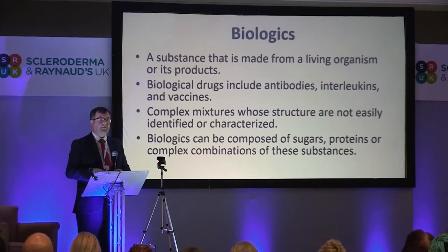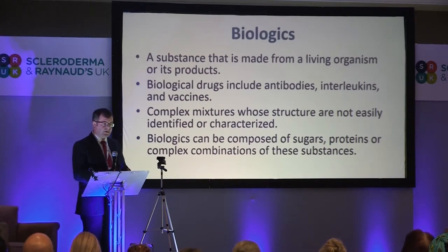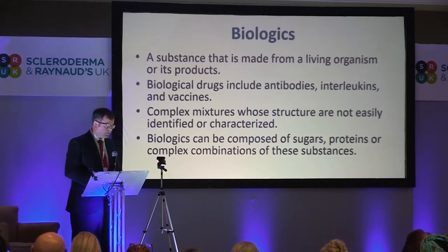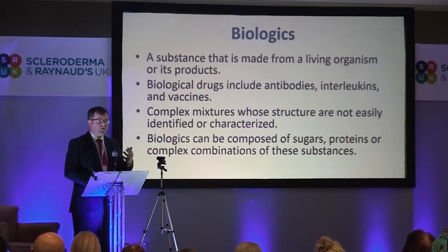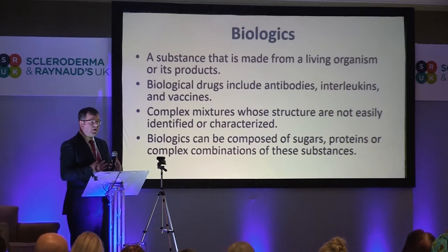Biologics are made differently — they're made by a biological process. Often they're made by introducing a vector into a bacteria or a living system, and then the molecule is developed and expressed through that. A biological therapy is a substance made from a living organism or its products. Biological drugs include things like vaccines, proteins, the targeted proteins we use in rheumatology, etc. These are very, very complicated molecules — they're mixtures of protein, sugar, carbohydrates, etc. The combination and complexity of the growing conditions make these very, very complicated molecules.